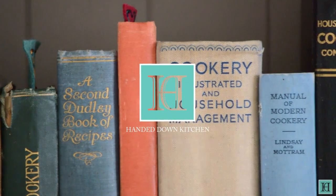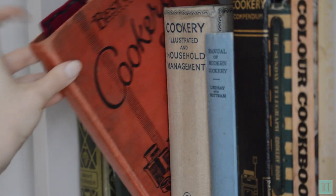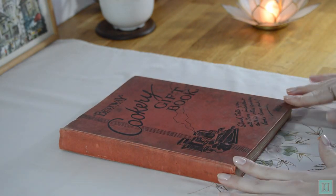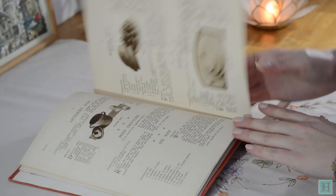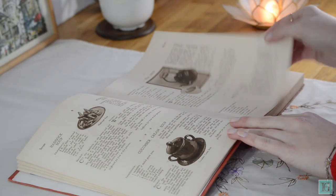Welcome to The Handed Down Kitchen, where we bring antique recipes out of the past and back into the kitchen. Today we're going to introduce you to the oldest of our interwar cookbooks, The Best Way Cookery Gift Book, which was published in 1928. We're going to briefly tell you what we know about this book before following the video with three recipes from it: a chocolate pudding with marshmallow sauce, American golden buck toast, and old-fashioned toffee apples.